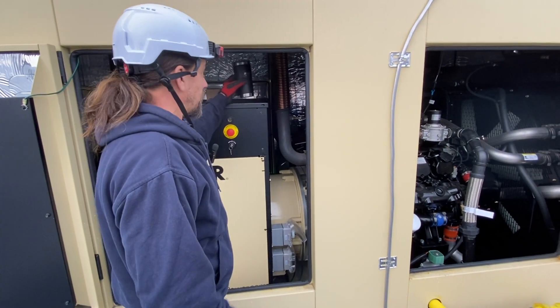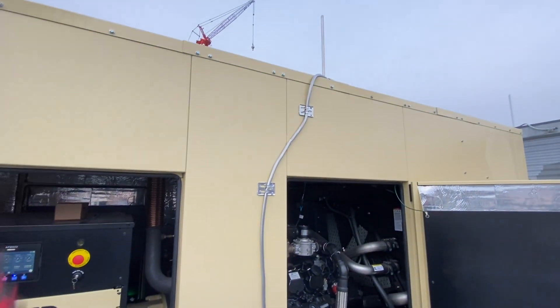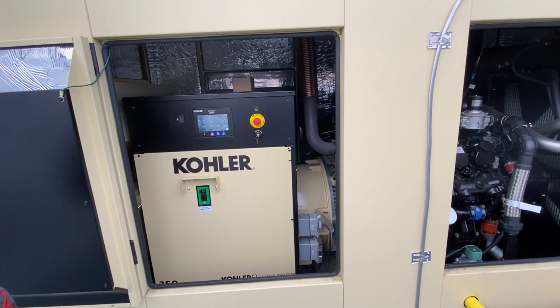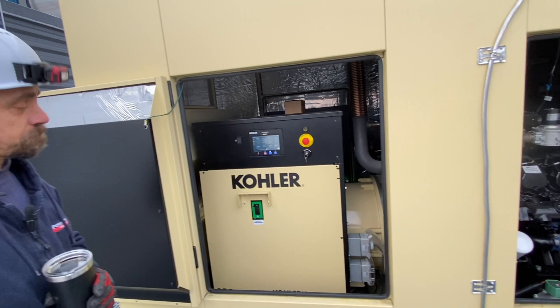Exhaust goes up, radiator goes up. That's about it for these — not much to it. We have a service contract on it anyway; we're not going to touch it other than troubleshoot, then call somebody in for anything more.